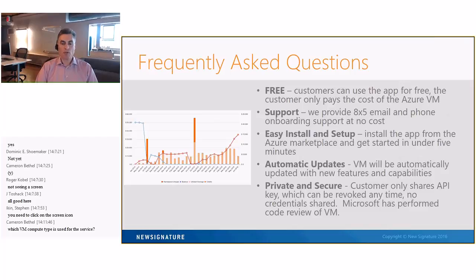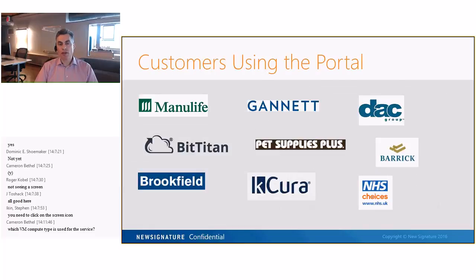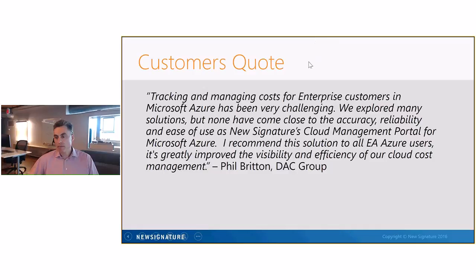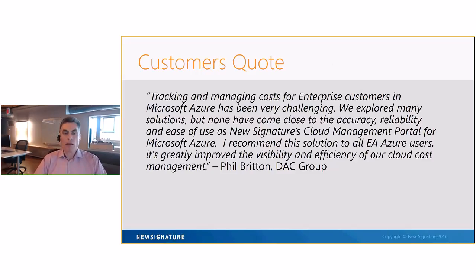We make it secure — we are focused on security and ensuring that everything we access and the customer's data is fully secure. A quick review of some customers using the portal: it first launched in March of 2015, and since then we've got over 100 customers using the portal — large customers, small, a wide range in North America and the rest of the world. A customer in the UK found our portal to be very accurate and reliable, focused on managing and tracking costs properly. We worked with the DAC Group from the inception of the portal, and they introduced a couple of features they asked for as well.